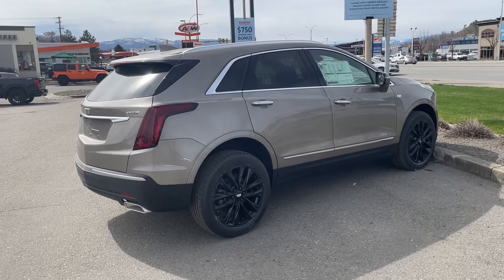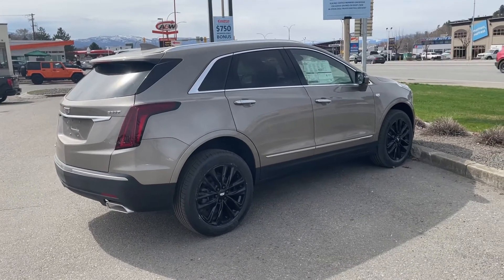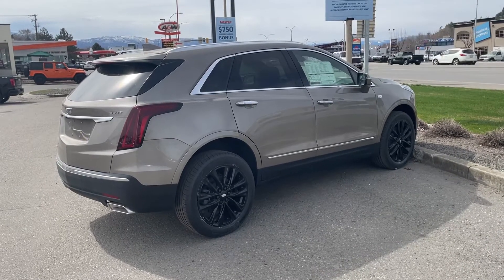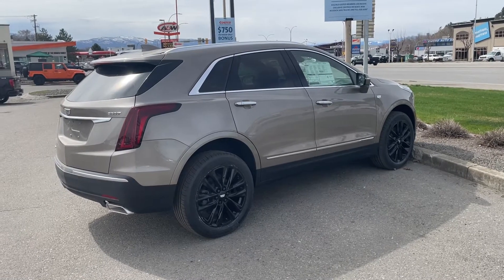Definitely your wife would love this car — it's got lots of space inside. I think it might be just slightly larger than the Blazer. So if you would give me a call at 250-300-3234, we can have a discussion. Thank you.